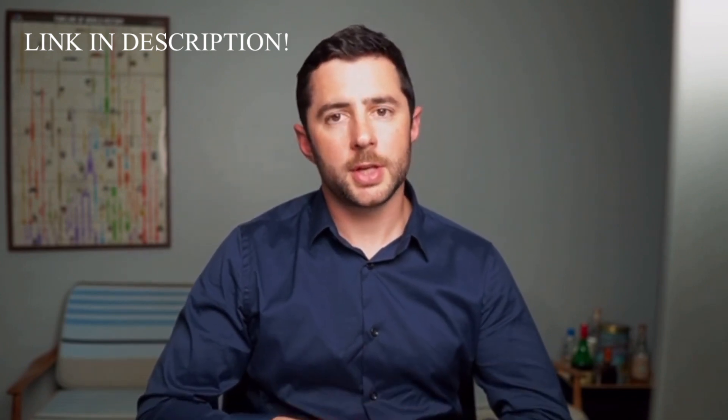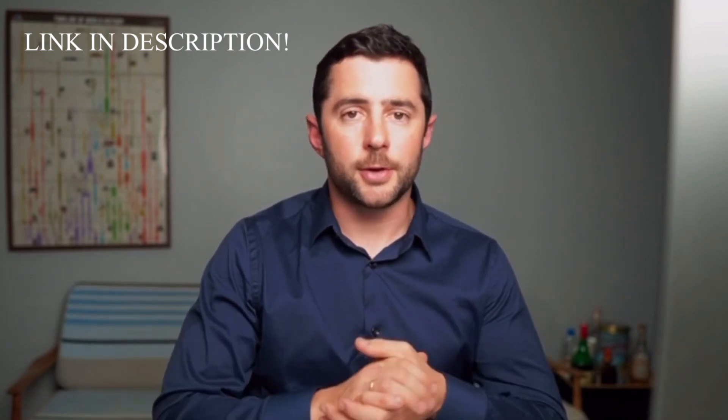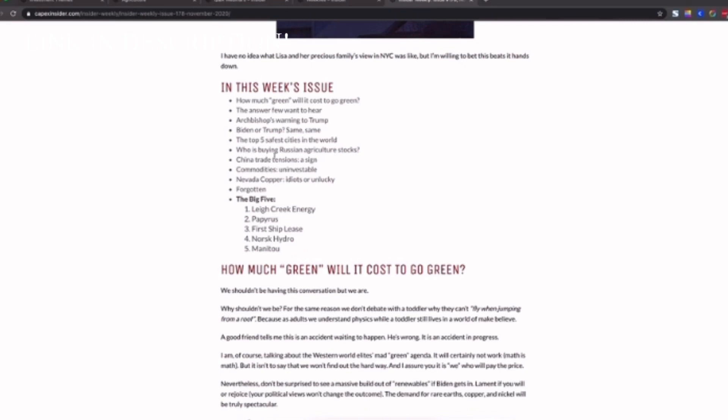And the same goes for Insider Weekly, which is the weekly newsletter you get as part of the service. It covers our ongoing thoughts about markets, about the portfolio, and gives you bonus ideas that you can choose to diligence further if you want to. Anytime we cover agriculture, or even a company we've looked at or included in the portfolio, you can easily find it to see what's been covered, in addition to just browsing the database of issues.